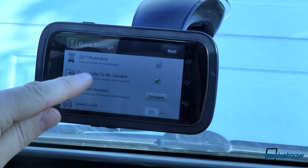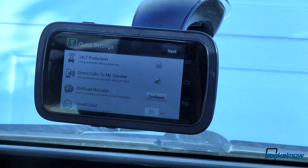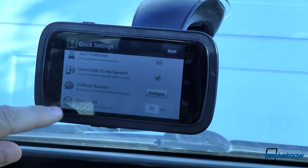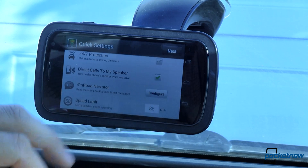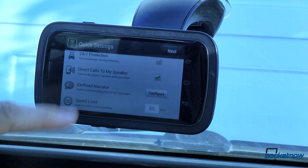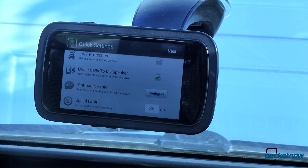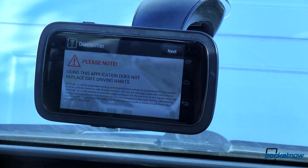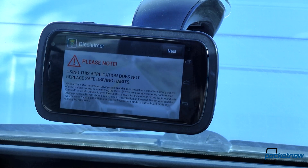You can direct calls to the speaker in the device — essentially turn on speakerphone. IonRoad Narrator reads incoming notifications and text messages. Speed limit alerts let you know when you're speeding. I'm in the US so we measure that in miles per hour. In Utah we have a couple of 80 mile-an-hour zones, so I'm going to leave that at 85 miles an hour. Big disclaimers: this does not replace safe driving habits, and it's not that automated driving system we were talking about earlier.